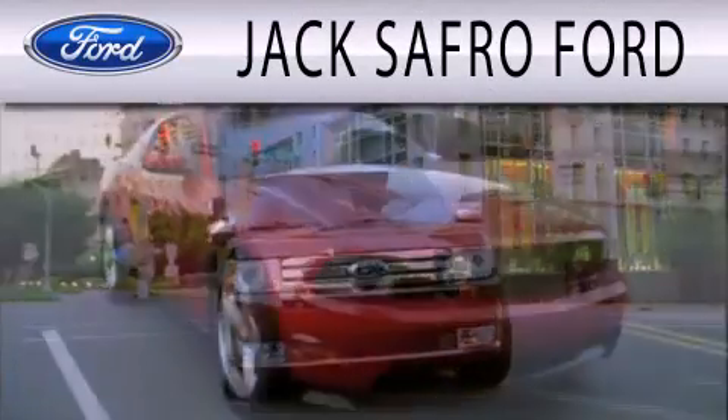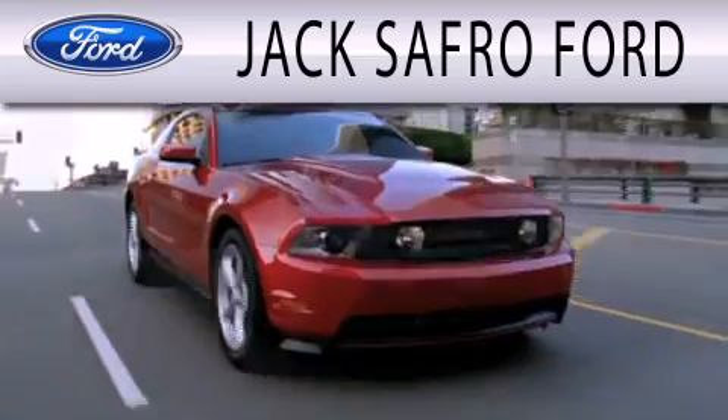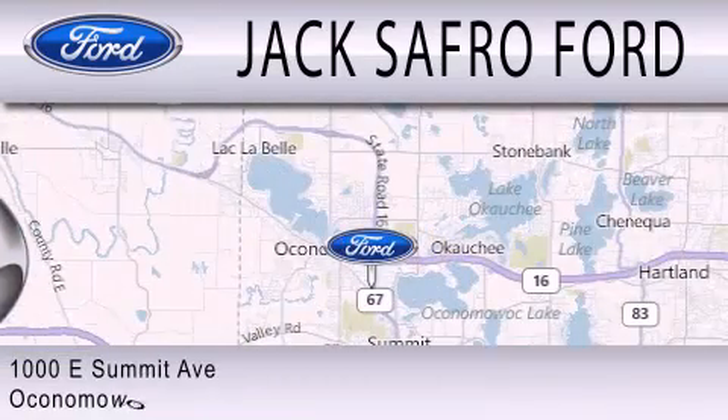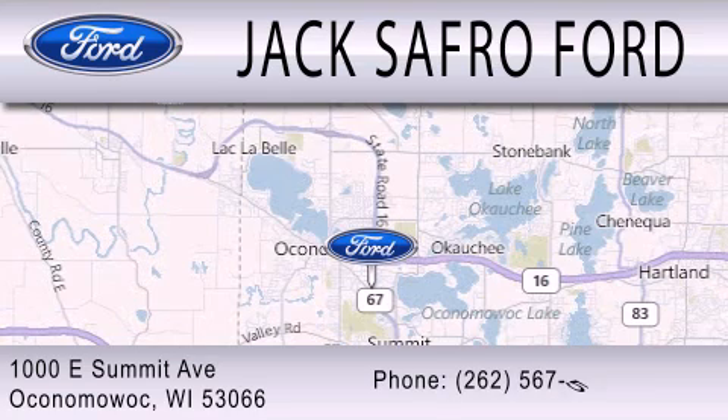Jax Afro Ford is dedicated to doing everything possible to ensure that the experience you have selecting your next vehicle is as pleasant as possible. We are located at 1000 East Summit Avenue in Oconomowoc.